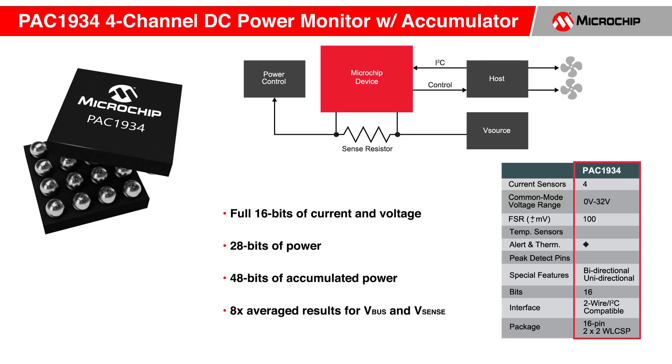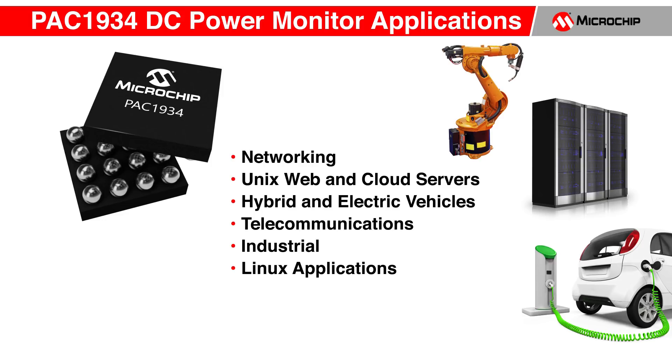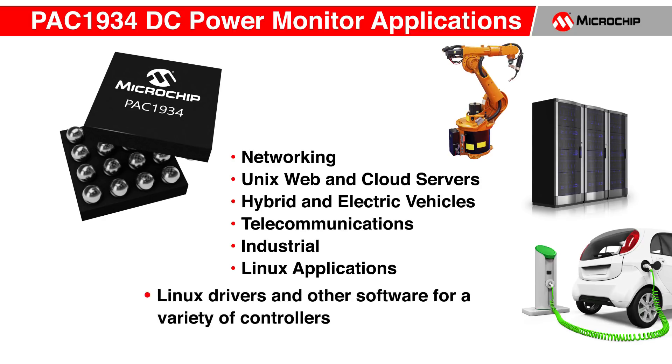8x average results are also provided. Applications for the PAC1934 include networking, Unix web and cloud servers, hybrid and electric vehicles, telecommunications, and industrial and Linux applications. Furthermore, Microchip offers Linux drivers and other software to enable a variety of controllers for power and energy monitoring.